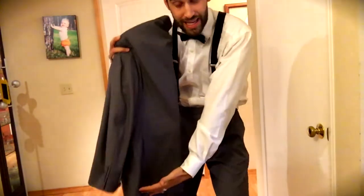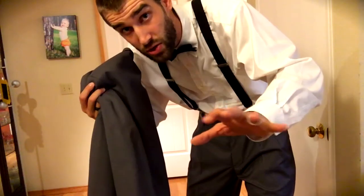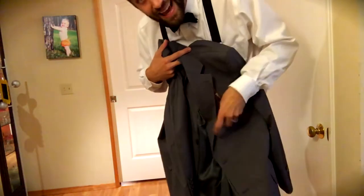It even came kind of halfway folded up in a box, and yet when you take it out, it's such nice material. There are no wrinkles in it whatsoever, and this is brand new — this literally just came out of the box. I did not dry clean it at all.